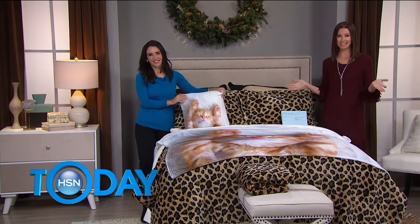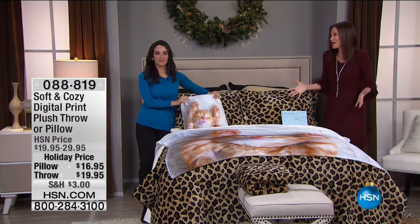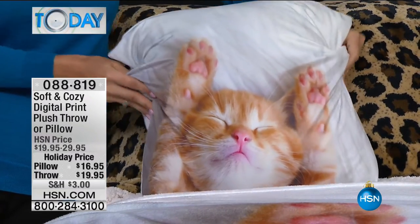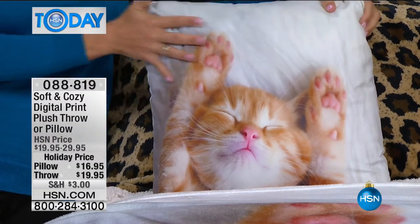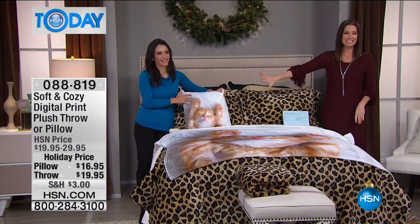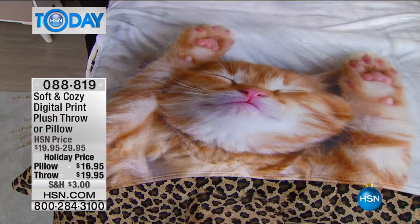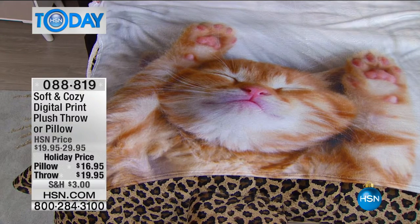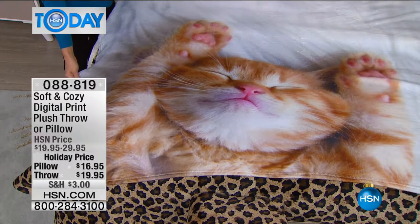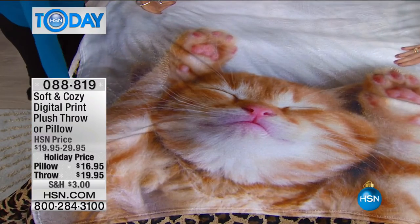Welcome back — all day today we are celebrating Soft and Cozy. I'm Shannon Fox, here with Kristen Barker, our home expert. Nothing is softer or cozier than a kitten, so we've got these beautiful digital printed fleece throws and pillows. The pillow feels like suede and it looks like a real kitten — these are screen printed right on here. Nothing is going to take that little kitty off that pillow. You can actually remove that digital print pillowcase and throw it in the wash. These digital print throws couldn't be cuter.